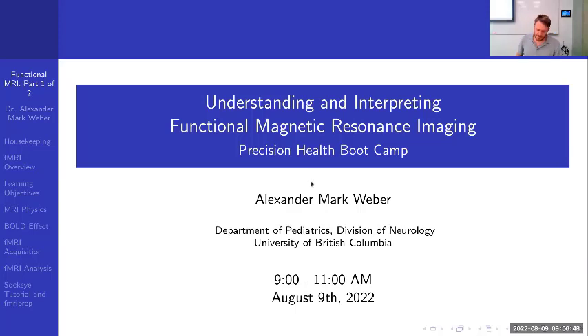Welcome to the Precision Health Boot Camp for Functional Magnetic Resonance Imaging. My name is Dr. Alexander Weber. I've been an assistant professor in the Department of Pediatrics and a staff scientist at BC Children's Research since the summer of 2019 — three years now. My research focus is on applying state-of-the-art MRI methods and analyses to investigate neonatal brain health and development.